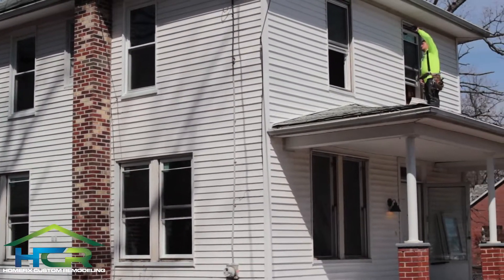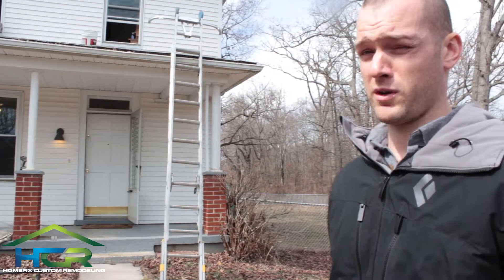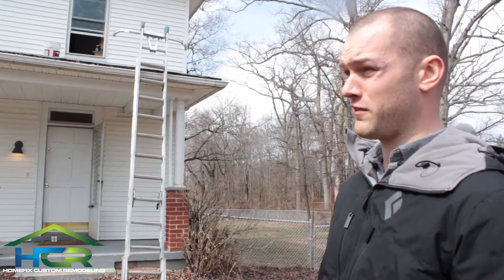This house here was built back in the 60s, and it's obviously being a total renovation as far as the windows are concerned. We also did the attic insulation as well. They had the original old wooden windows that were very, very drafty and non-energy efficient.